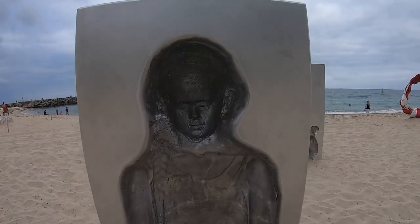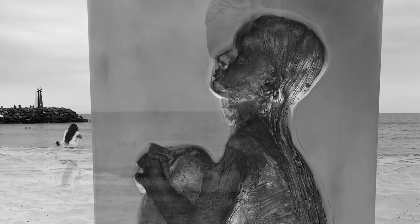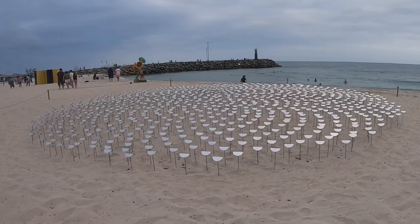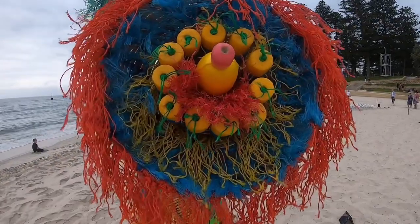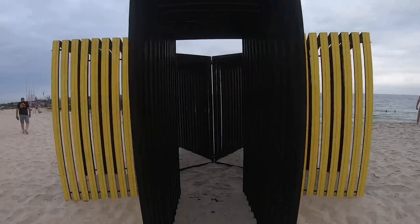There is an app that you can download which gives you an audio tour. If you have a favourite sculpture, you can go online and vote.